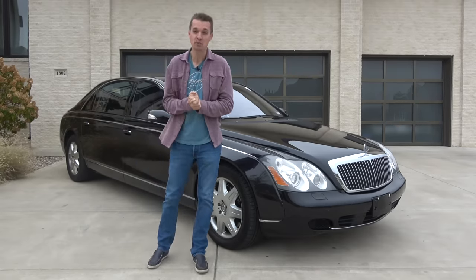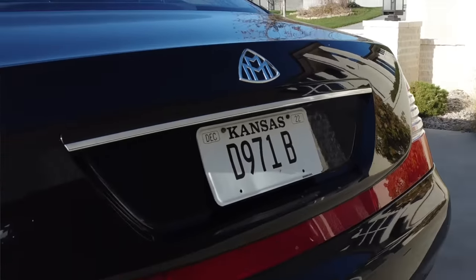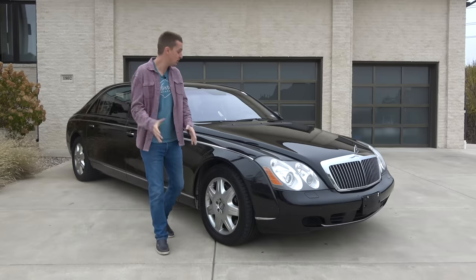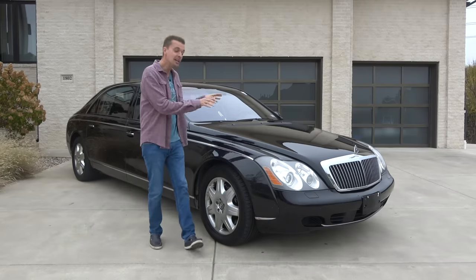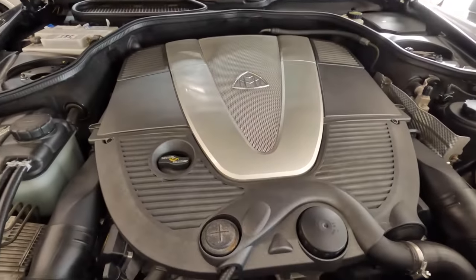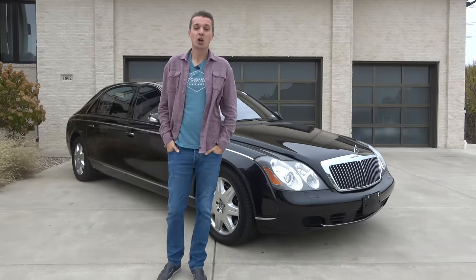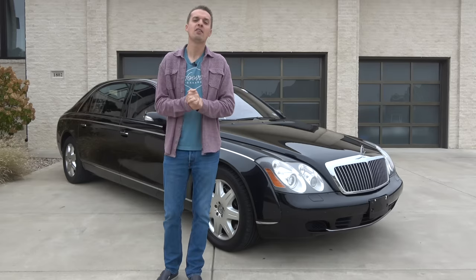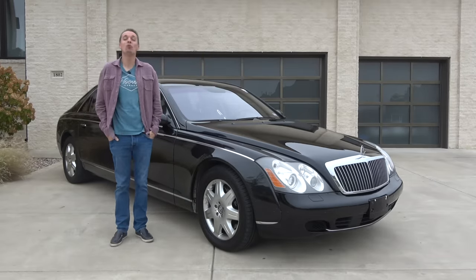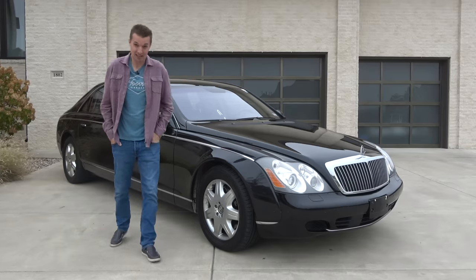Being a Mercedes with over a hundred thousand miles, it does have some issues. Even though I bought it cheap, this was a $500,000 car with some pretty crazy tech, so there are some huge mechanical gotchas. Most fancy cars like a Mercedes S-Class have a 250-amp alternator — this one is 600 amps and it's water-cooled. The price is an eye-watering $7,000 to replace from Mercedes, so if that's what's making the noise, I'm going to be crying.